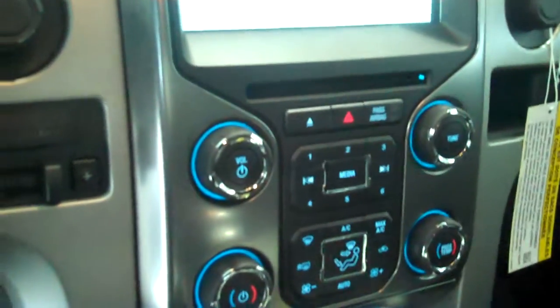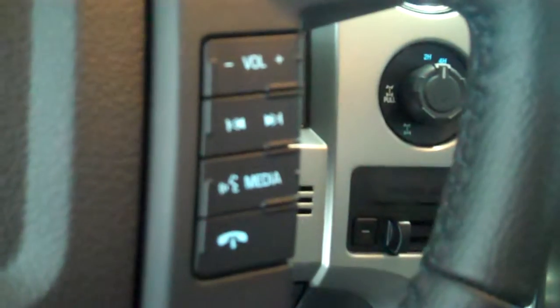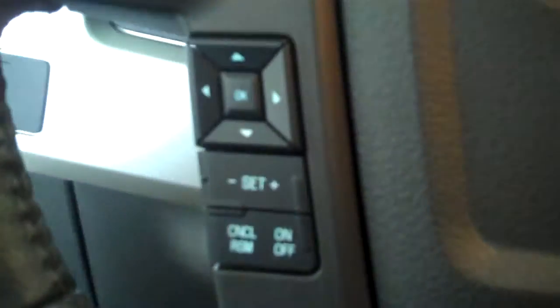Inside it's got the black leather interior with bucket seats and console. It has a navigation system, backup camera, AM FM stereo radio with CD, Sirius radio, automatic temperature control, both heated and air conditioned seats, volume control for the radio on the steering wheel, and cruise control.